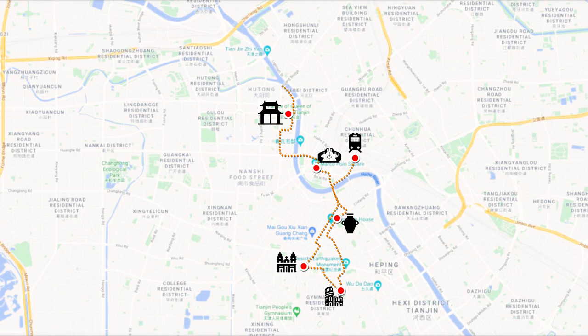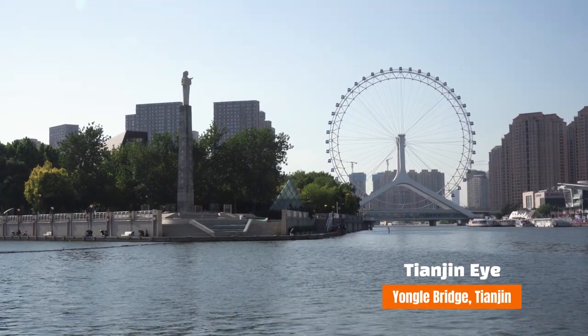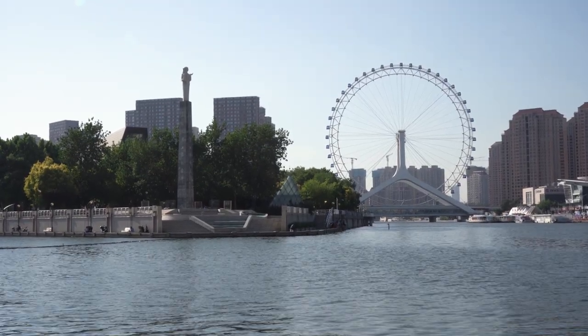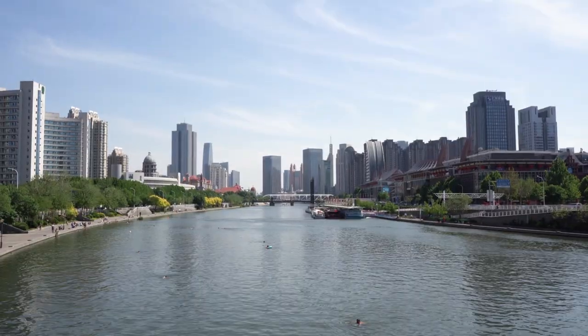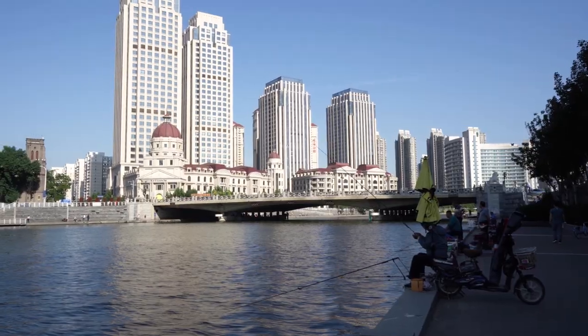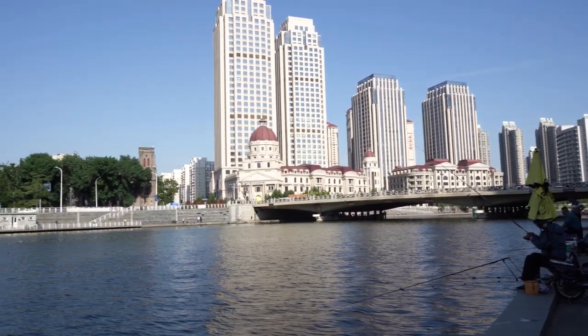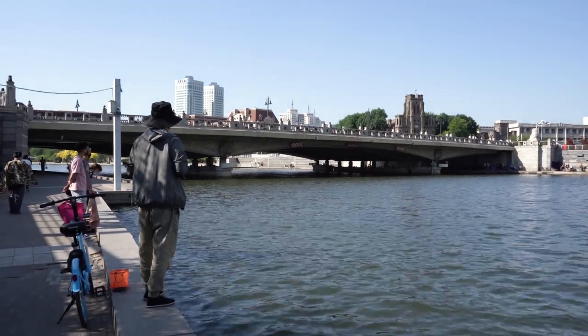If the weather permits, you should definitely take a relaxing walk along the riverbank, which leads to the Tianjin Eye. The water is so clean that you can see people swimming in the river — it seems weird to most foreigners, but it's just the way of life here. The riverbank area kind of reminds me of Singapore and Adelaide, calm and peaceful. A great spot to relax and appreciate the slower pace of life.